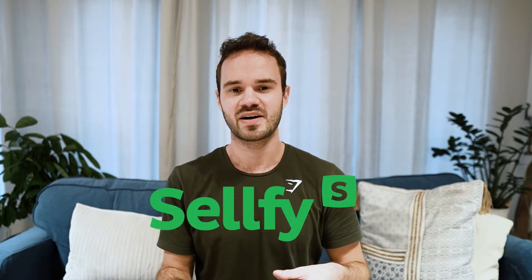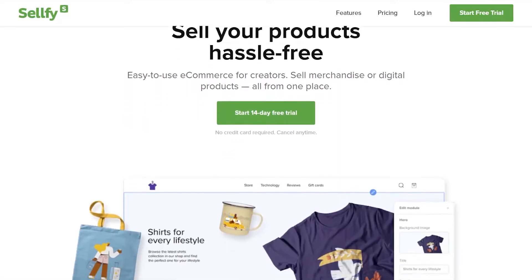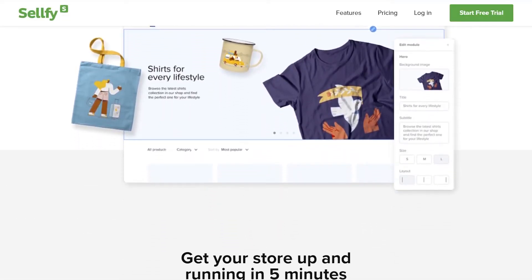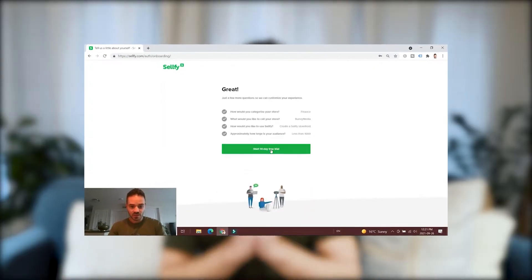The second Shopify alternative on the list is a newer e-commerce platform that we actually have a review video on — and that platform is Sellfy. I kind of think of Sellfy like Shopify's younger brother; it's like Shopify Light, because it's easy to use and you can get your store up and running. Sellfy lets you operate an e-commerce store in five minutes, and I made a review video about it which you guys can watch.